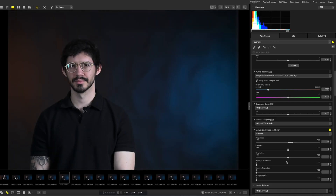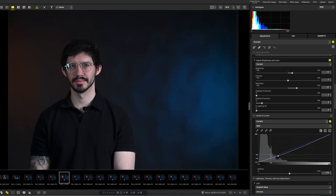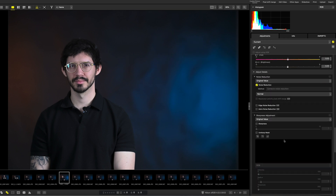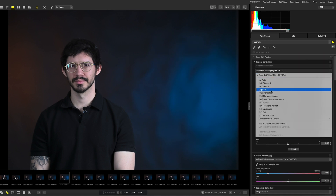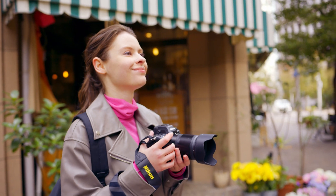By making use of NX Studio, you can alter settings such as exposure, specific color hues, saturation, and more, even using tools such as color wheels. You can apply this flexible picture control to your images when editing with NX Studio, or you can upload them to your camera and instantly give your photos the look you've always wanted, reducing your time in post-production.